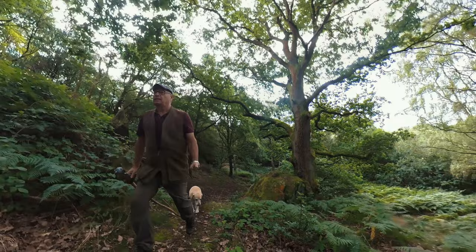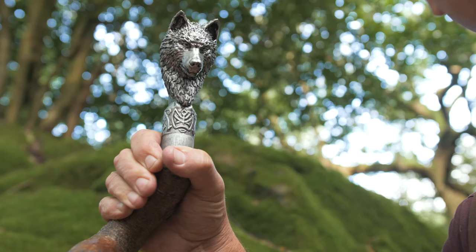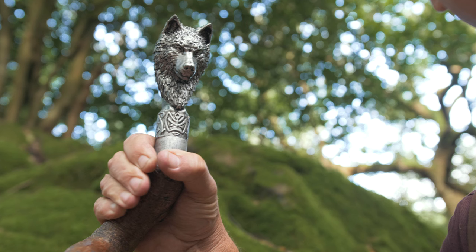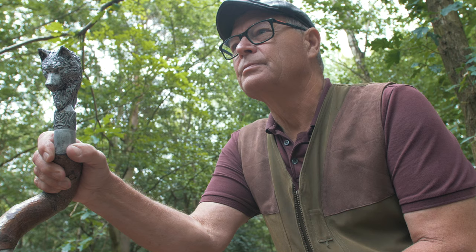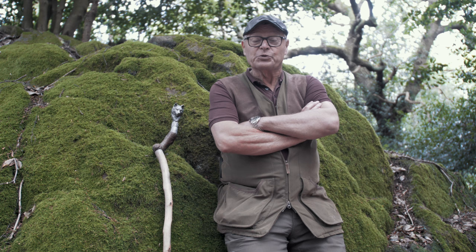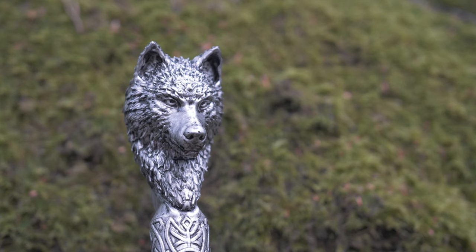And I wonder, just wonder, how many men in their twilight years have paused here, stick in hand. So, that's my wolf stick, quickly made from a rough piece of hazel. It just shows you what you can do very quickly with a scrap piece of wood. And what a wonderful topper from the Wolf Cave.